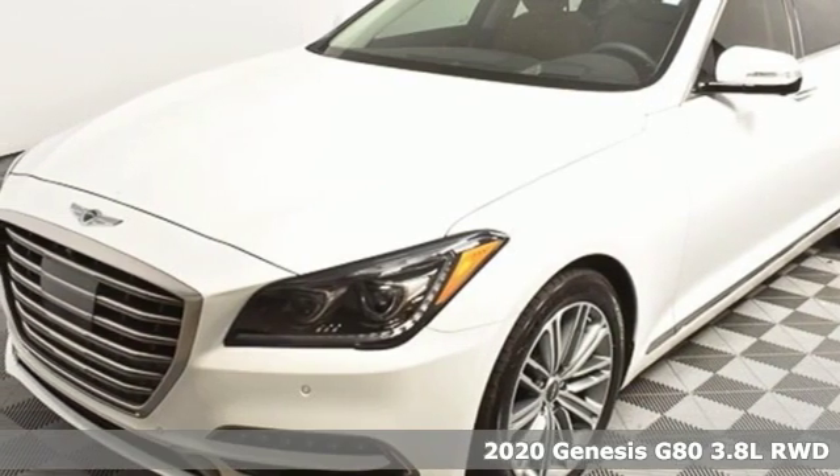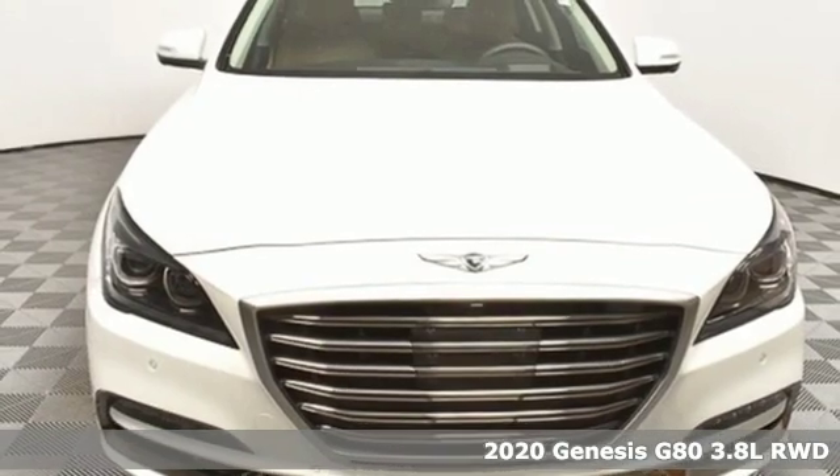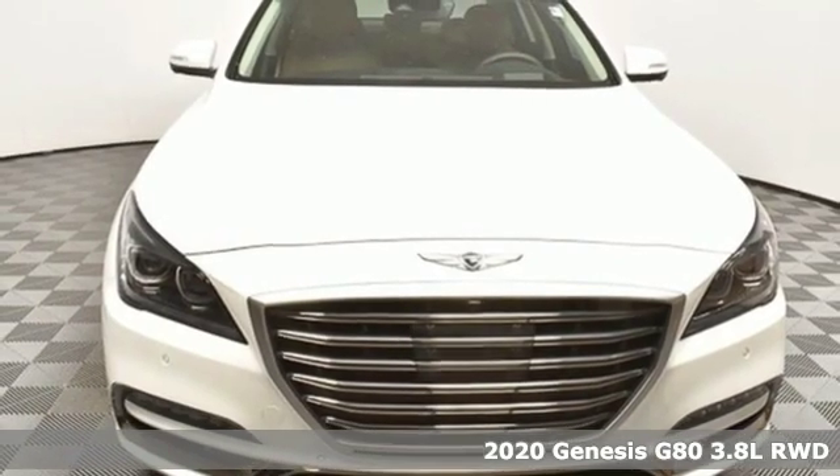It's a new 2020 Genesis G80. This G80 is a premium driving experience taken up a notch.